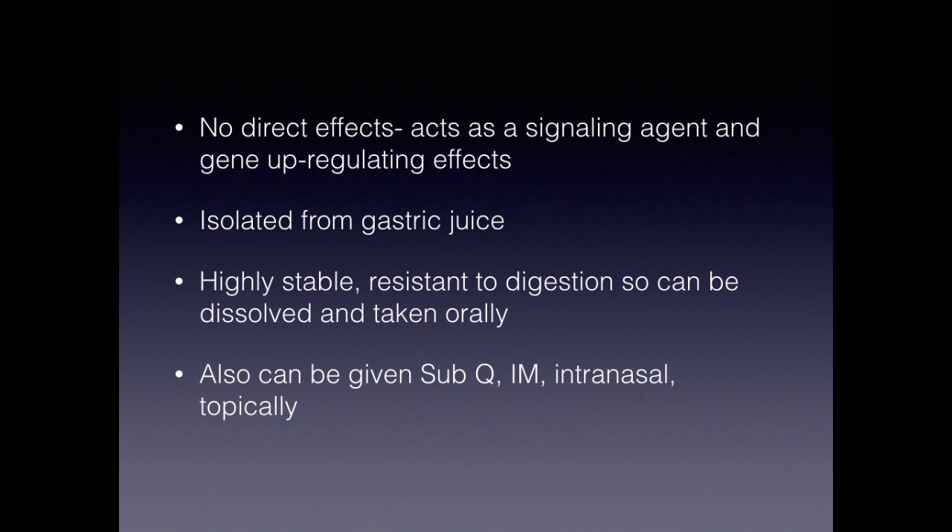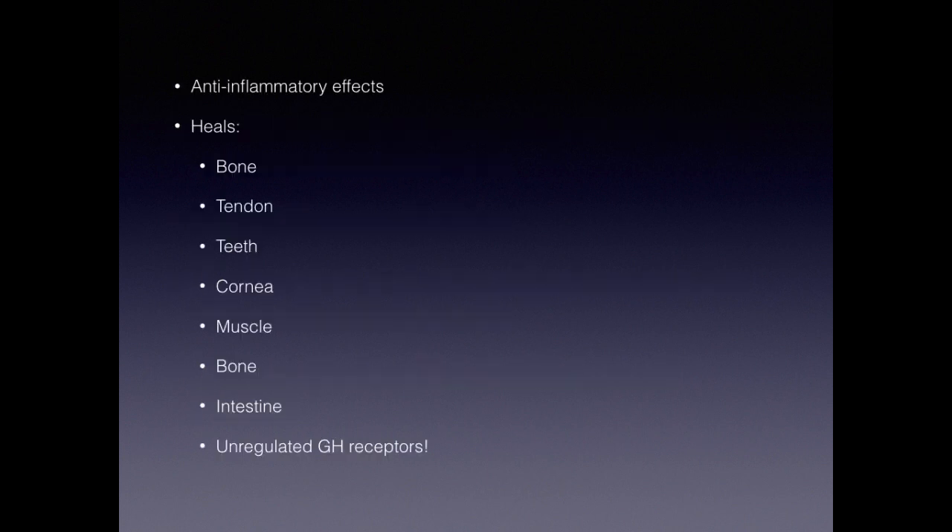BPC-157 was originally isolated from the gastric juice in your stomach. It's highly stable and resistant to digestion, so it's one of the few peptides that can be taken orally. It has a lot of different uses and forms of administration — it can be given orally, subcutaneously, IM, intranasally, and even topically. There are some pretty cool combinations of peptides used topically for wounds and skincare, which I'll talk about in future video presentations.